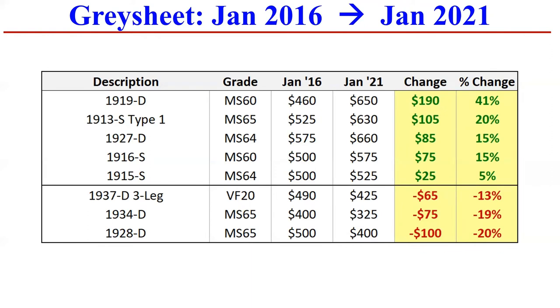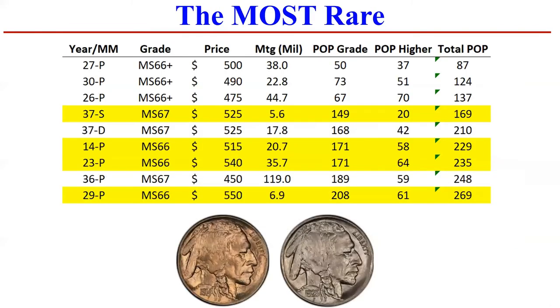So there are smart purchases and not so smart. In my opinion, I think how the future will evolve is people will pay closer attention to the population reports, as we've now encountered a time where most coins worth $500 or more have probably been graded. There's going to be less of a gain in terms of population growth from here forward, especially on the Buffalo nickel series. This is a list of the most rare in terms of total population of PCGS in the grade and higher.